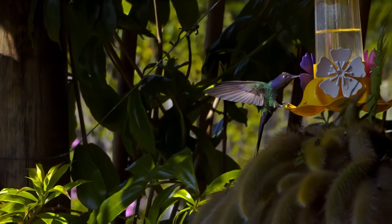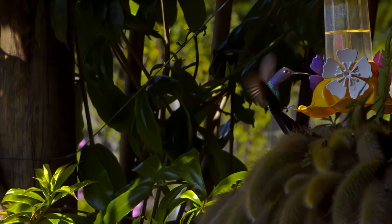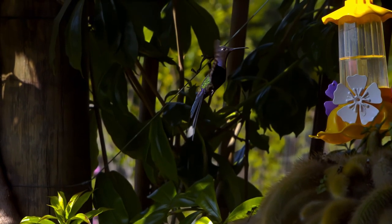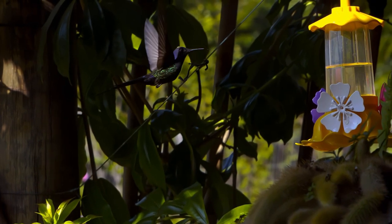Overall, hummingbirds are enchanting and captivating creatures, admired for their flight abilities, vibrant plumage, role in pollination, and unique behaviors. Their presence adds a touch of beauty and wonder to the natural world.